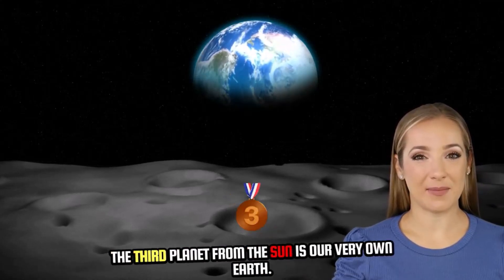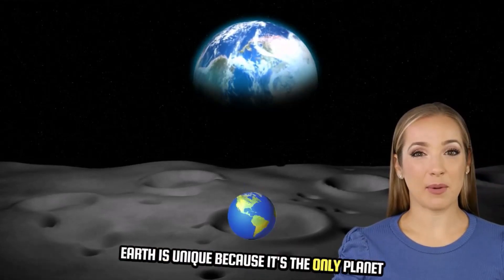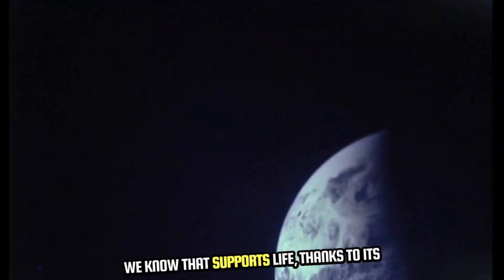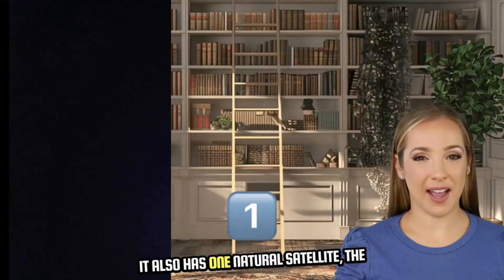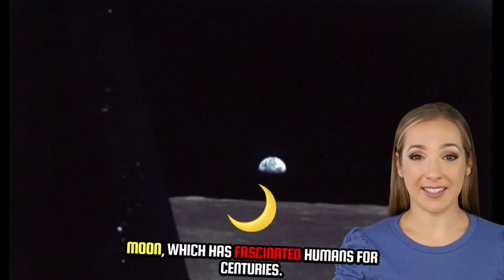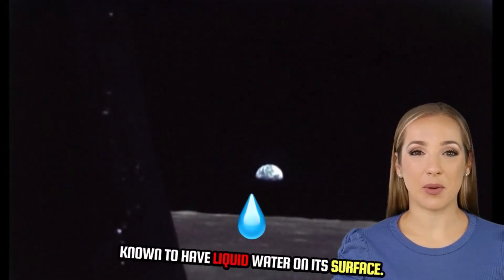The third planet from the sun is our very own Earth. Earth is unique because it's the only planet we know that supports life, thanks to its perfect mix of water, atmosphere, and temperature. It also has one natural satellite, the moon, which has fascinated humans for centuries. Fun fact: Earth is the only planet in our solar system known to have liquid water on its surface.